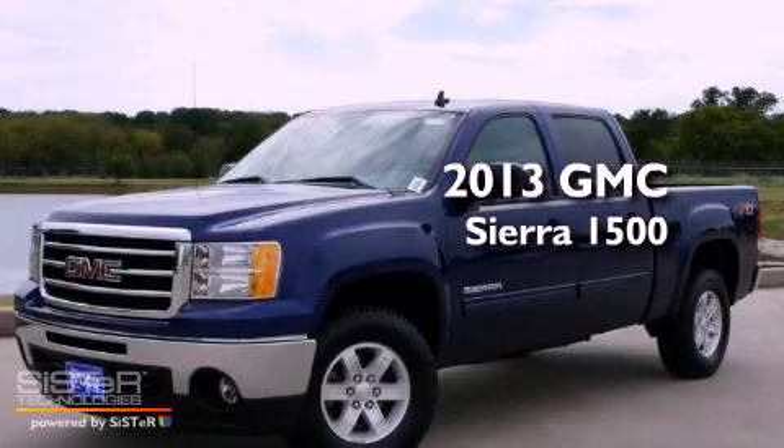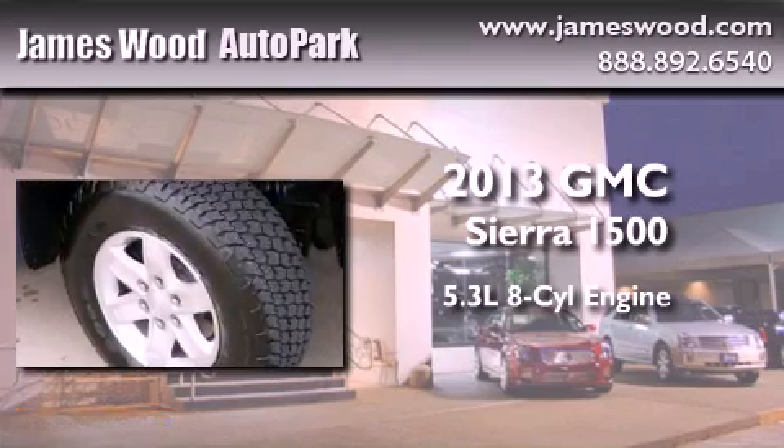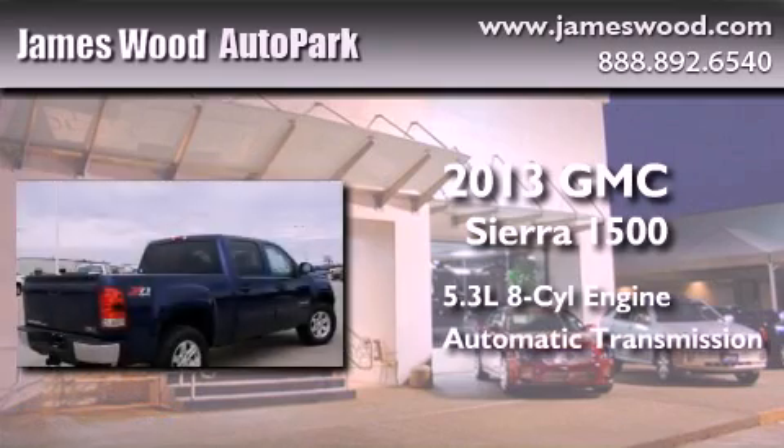This is a brand-new 2013 GMC Sierra 1500. It features a 5.3-liter, eight-cylinder engine, an automatic transmission, and four-wheel drive.